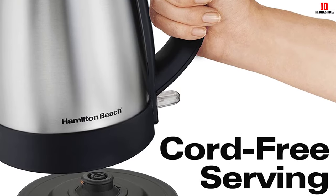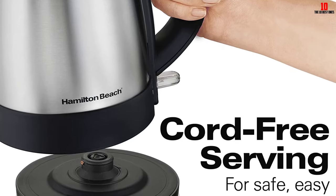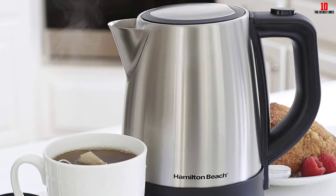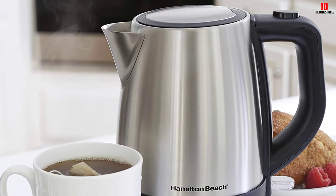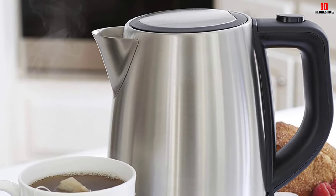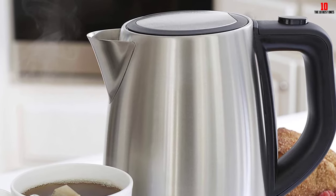Inside the spout is a removable mesh filter to prevent scale from mineral deposits entering the kettle, and the concealed heating element acts as a second line of defense against limescale. You can see the water level at a glance through a narrow transparent viewing window. If you're not looking for a tea kettle with any bells and whistles and prioritize speed of boiling, Hamilton Beach hits a home run here.